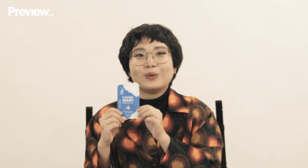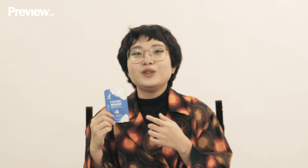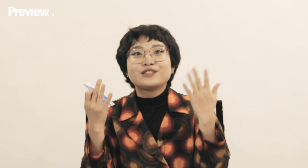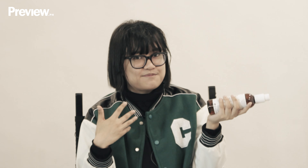My favorite cleanser is the iWhite Korea Facial Wash Whitening Vita. I discovered this while traveling to Singapore — I actually bought it because it was the only brand on the shelf, but it fared really well because a little goes a long way. Just one sachet lasted me for a week, and it really cleanses your face. It's not abrasive to the skin and after using it my face feels really fresh.